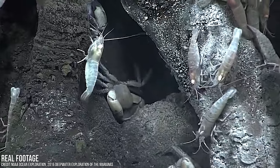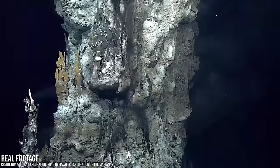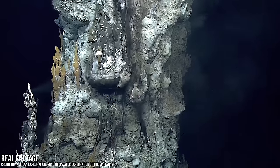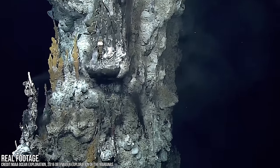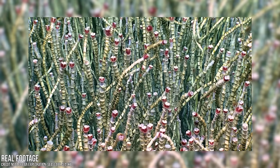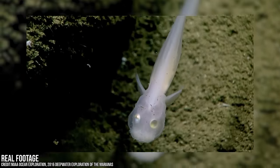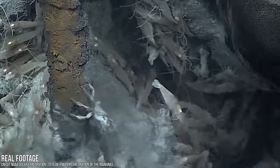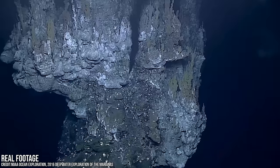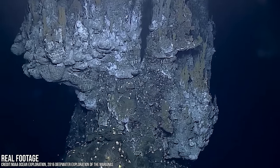The vents are the only places on Earth, in fact, where the ultimate source of energy for life is not sunlight, but the Earth itself. Huge red-tipped tube worms, ghostly fish, strange shrimp with eyes on their backs, and other unique species thrive in these extreme deep ocean ecosystems.